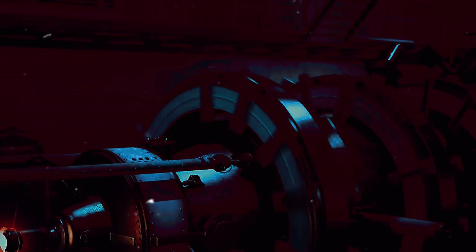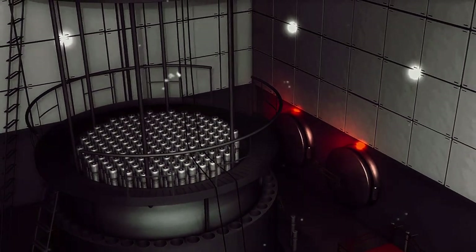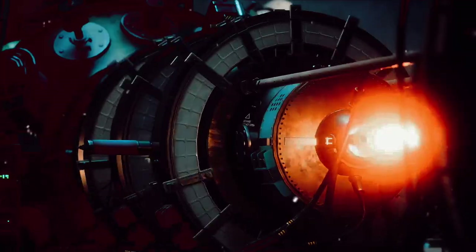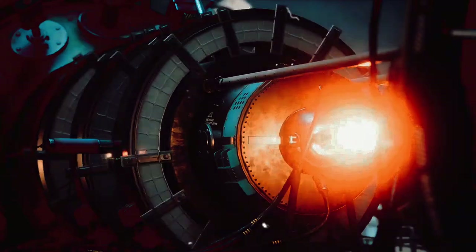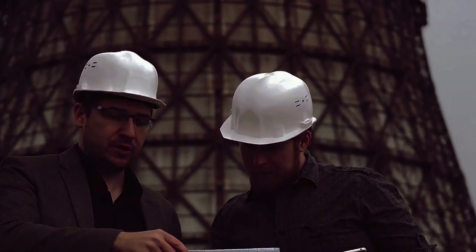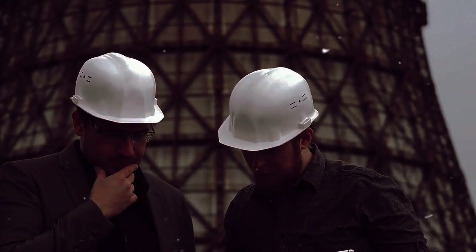Imagine a world where energy, once a finite resource, becomes virtually limitless. A world where the power that fuels our homes, propels our vehicles and drives our industries, is no longer hinged on the extraction of fossil fuels, but on the fusion of atoms. This is the world that the dawn of the fusion era promises to bring. The successful harnessing of fusion energy will not only transform our energy landscape, but it will also bring a ripple effect of economic implications — an entirely new industry will be born, creating millions of jobs and injecting vitality into the global economy.